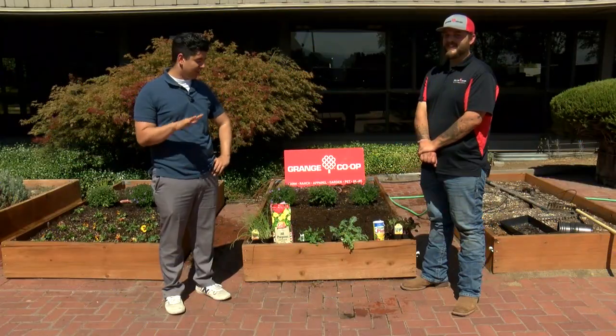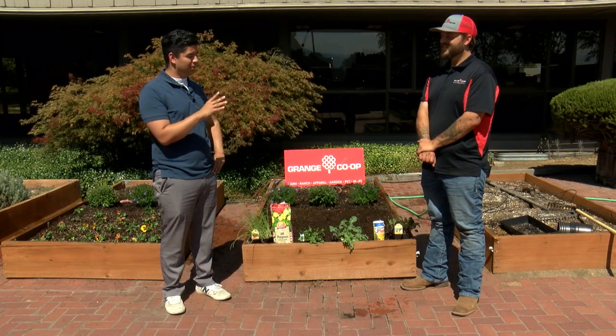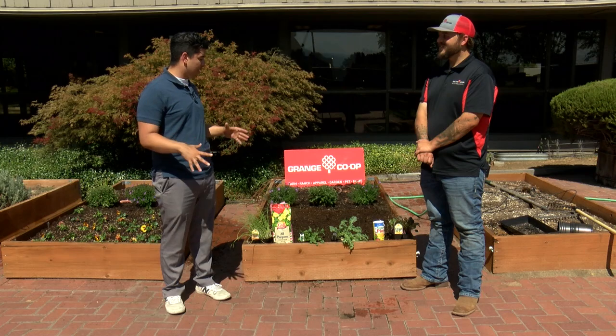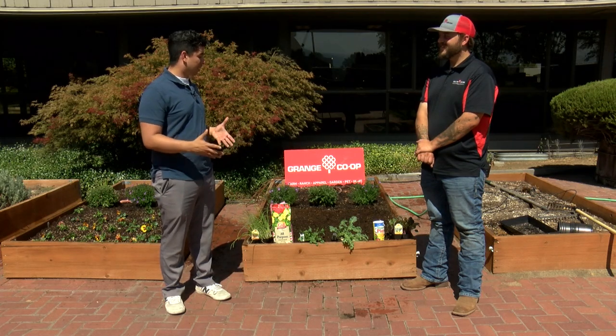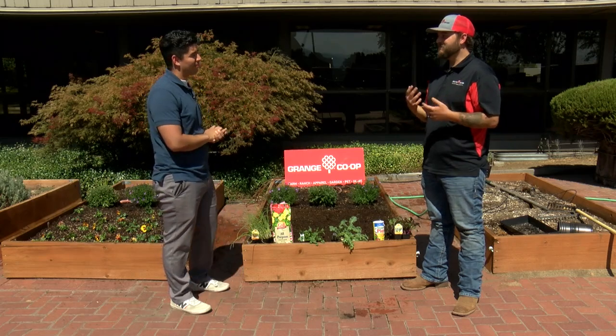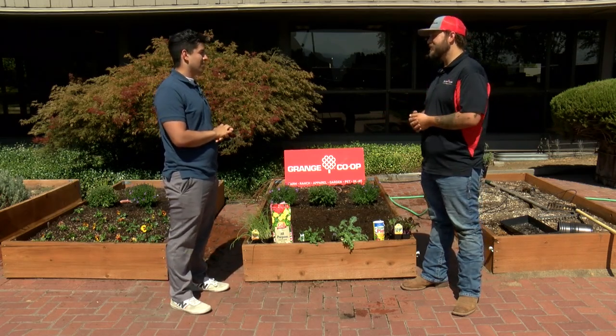Welcome back to In The Garden. Today we're going to be talking about some of those fall veggies that we can plant in our gardens. Joining me today is Brandon from Grange Co-op. So Brandon, just a little bit about these veggies and why they excel in the fall time. Yeah, absolutely — most people think about planting your veggie garden in the spring and summer, but there's so much that you can do in the fall time as well.